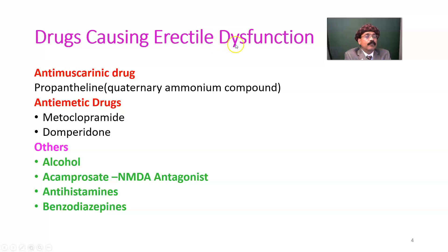Other drugs causing erectile dysfunction include anticholinergic drugs like propantheline, a quaternary ammonium compound. Antiemetic drugs used in cancer chemotherapy to prevent nausea and vomiting, such as metoclopramide and domperidone, also cause erectile dysfunction. Alcohol may increase aggressiveness during sexual activity, but eventually it may lead to impotence or erectile dysfunction in the male.